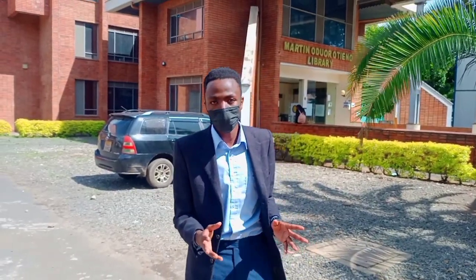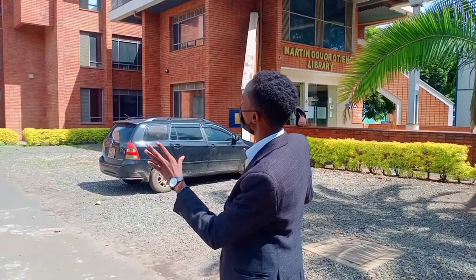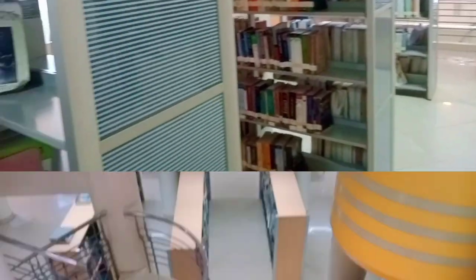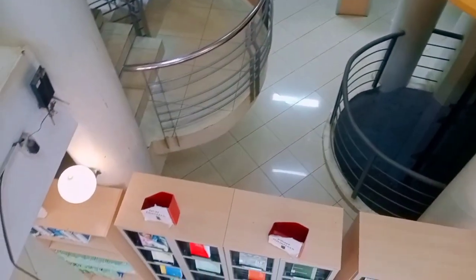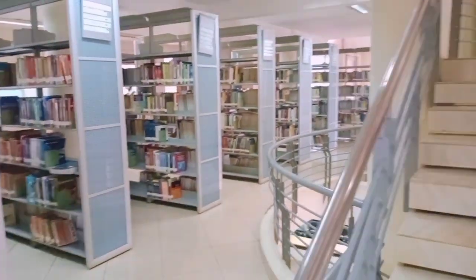Martin Odor Library — this is a spectacular building in KCA University where students come to study and advance their courses. Today we're going to look at how this building has made an impact on KCA University students. Follow me as we look into interviews on how students have seen this building shape their courses. Let's take some insights from KCA students.